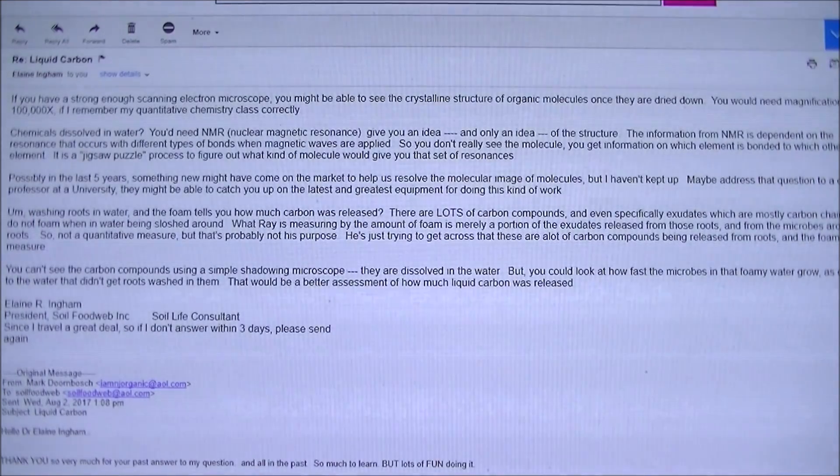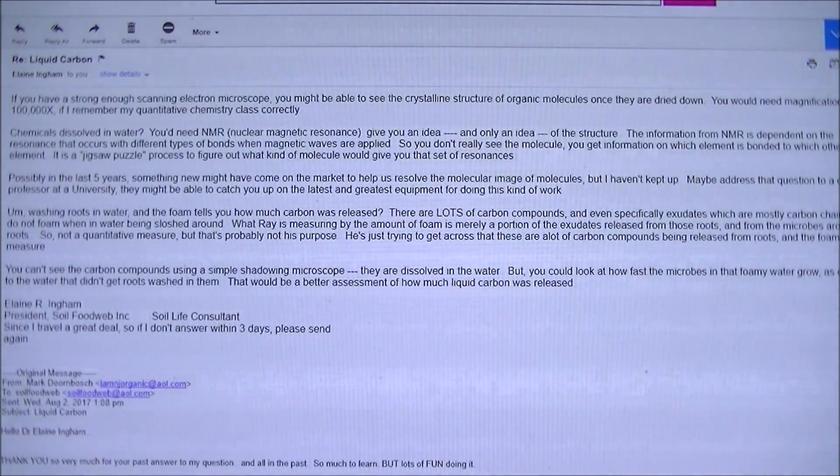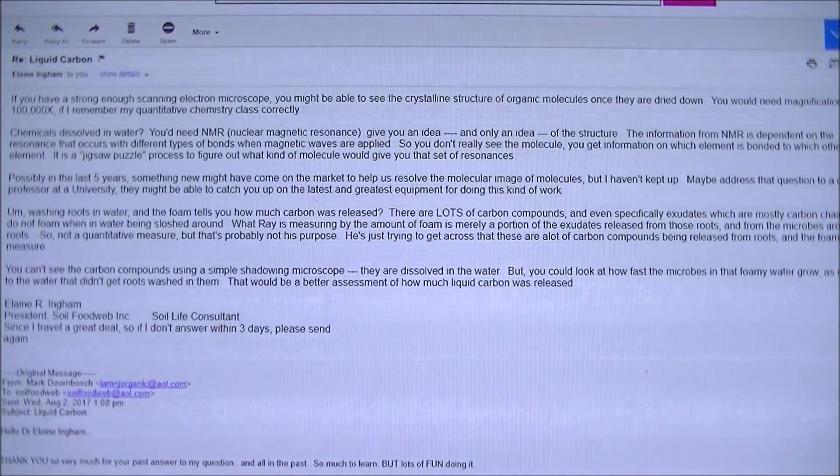This is the email I received back from Dr. Elaine Ingram. It's about what Ray Archuleta is doing with this test that I'll be showing you shortly, which is taking the corn plant, putting it inside water, moving it around very quickly, removing the soil, and what you're left with is these exudates — which appear as foam — and you'll see that.